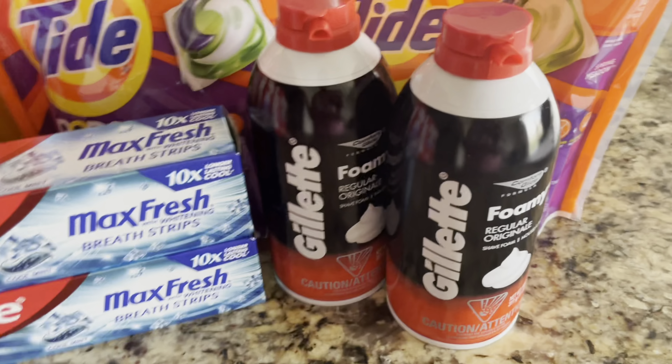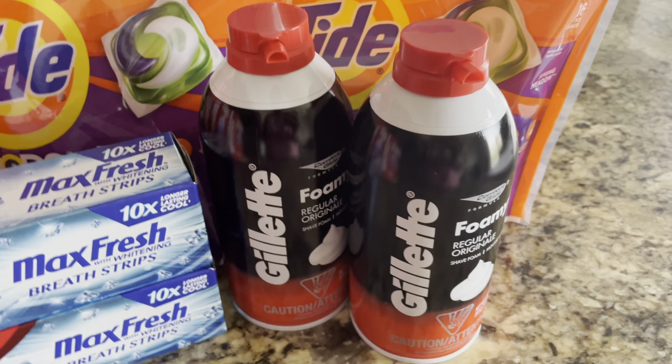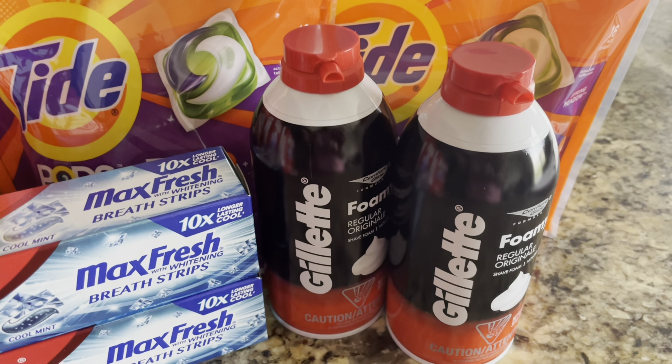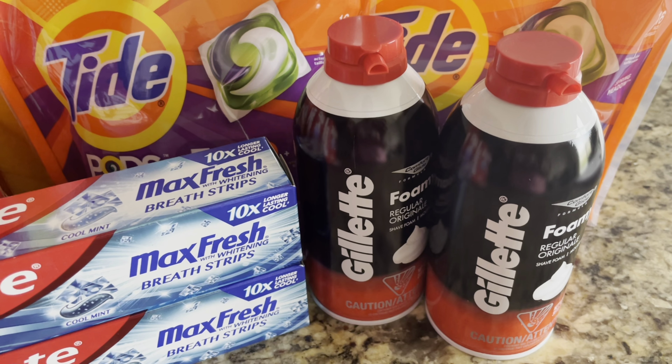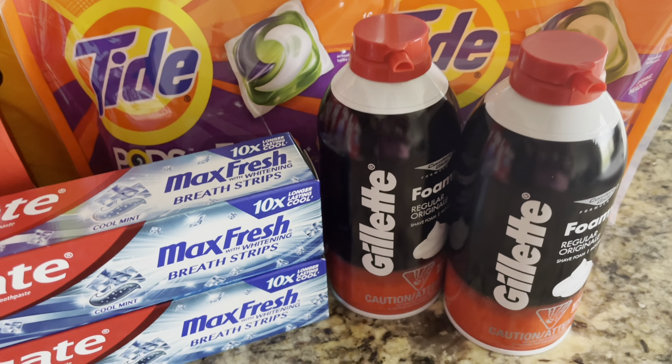So we're going to start with the Gillette Shave Gel. I purchased two of the Gillette Foam Shave Gels and these are buy one get one 50% off, priced at $2.99. So one will ring up at $2.99 and your second one will ring up half off at $1.49. The deal is when you buy two, you will receive $4 in Walgreens cash rewards. So $2.99 plus $1.49 is $4.48, and then since you purchased two, you will receive back that $4 in Walgreens cash. So $4.48 minus the $4 in Walgreens cash brings your total down to $0.48 for both.